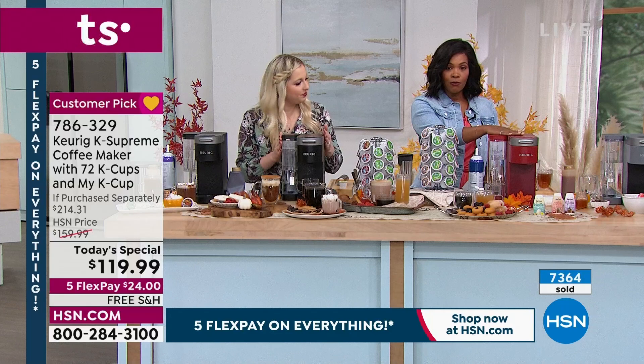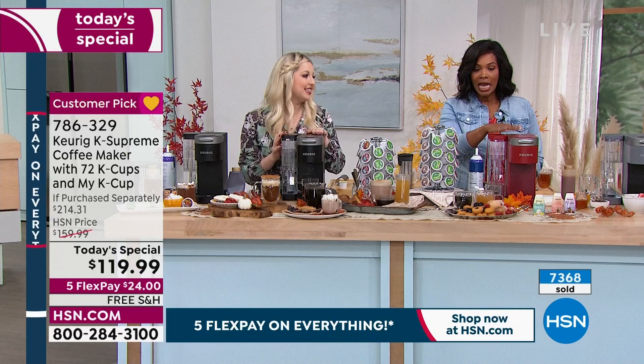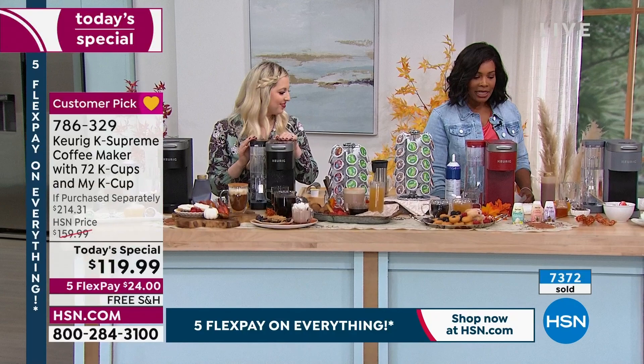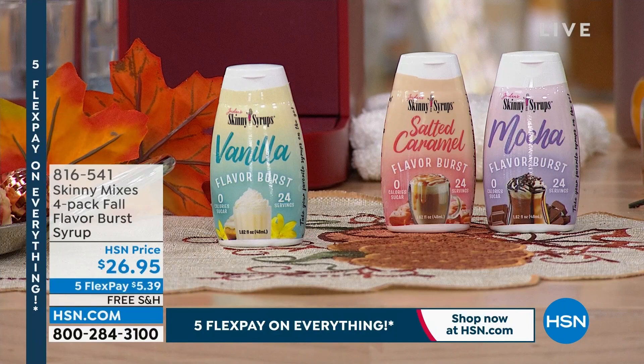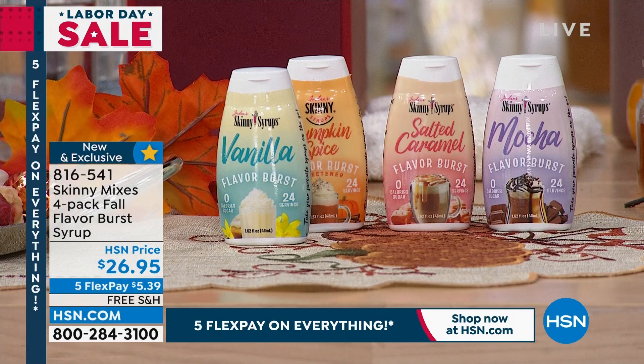If red is the one you've got your eyes on, go ahead and check out on HSN.com. You used one of these syrups — they're called the Skinny Mixes and you're getting a pack of four: mocha, salted caramel, vanilla, and pumpkin spice. Zero calories, zero sugar, zero carbs. There are 24 servings here because you only need a little bit since these are concentrated. Item number 816-541 is how to get those home.